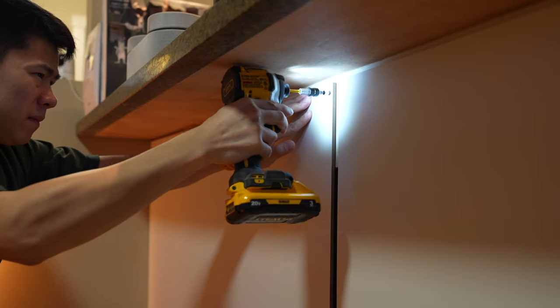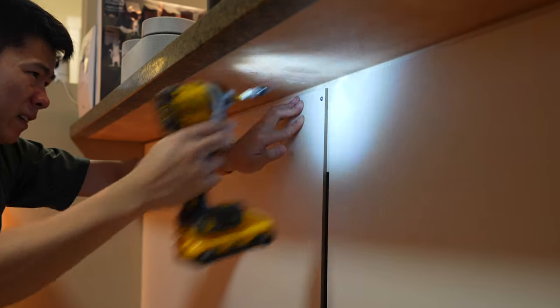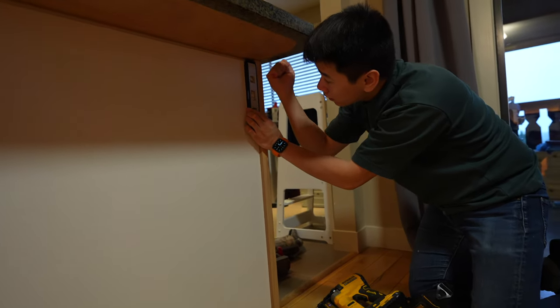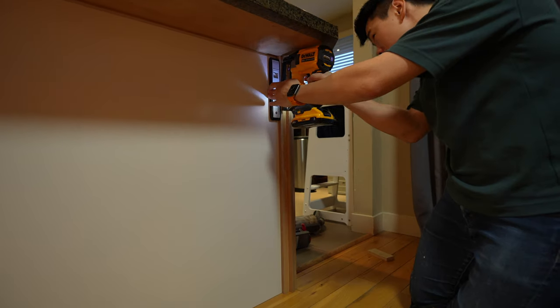I installed it right over the existing wall under the counter — this was definitely the easiest way to install the slats, giving it a nice white background. To install the slats themselves, I had to make sure each slat was level, and this is really important because if they're off by a bit they're actually very noticeable.